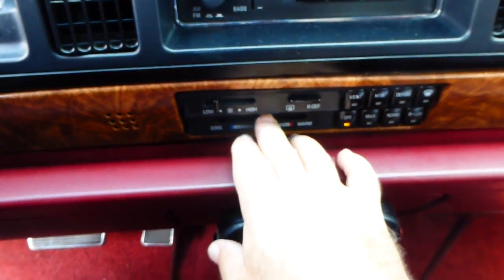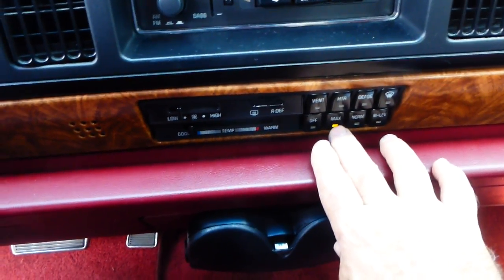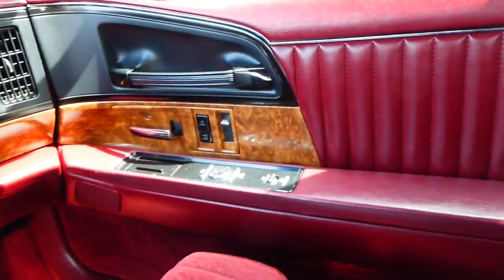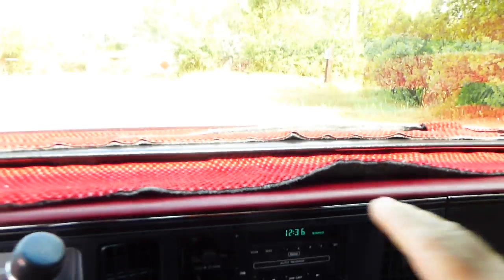I had the cooler on yesterday and she was blowing out cold air. It's got all power. Dash has got a little cover on it, but the dash is not cracked — it's nice.